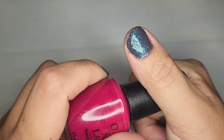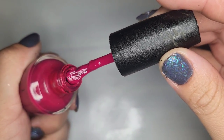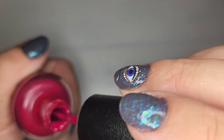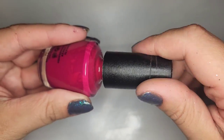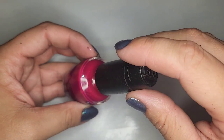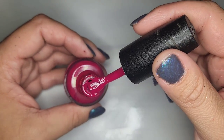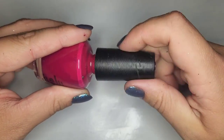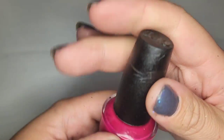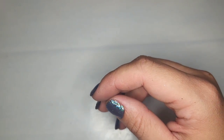A child in the background asks to be tucked in and the creator pauses briefly to respond lovingly before continuing. The Dutch Tulips OPI turns out to be dried out and will go in the trash as well.